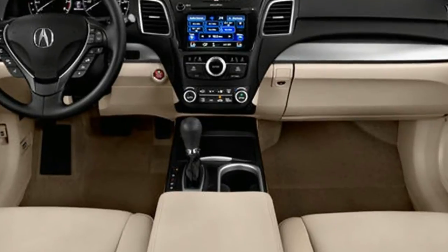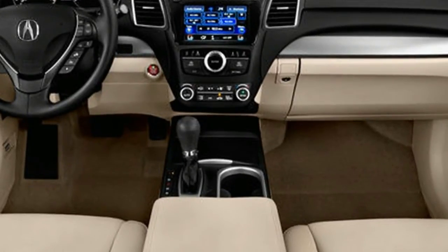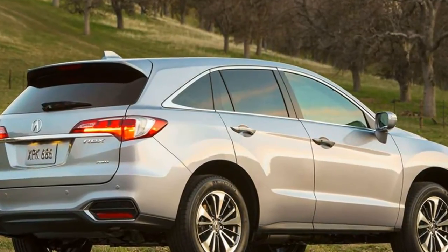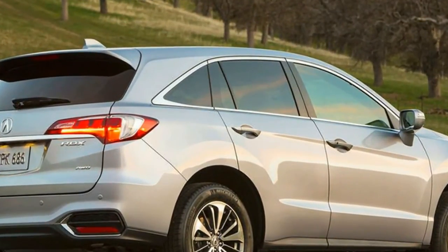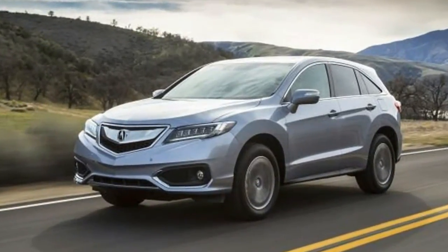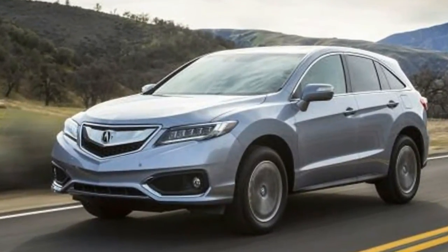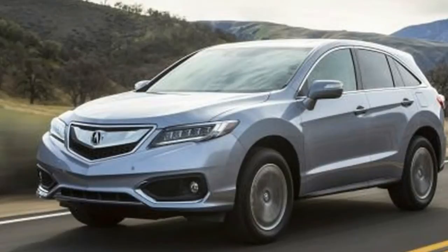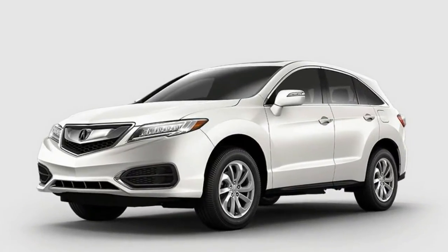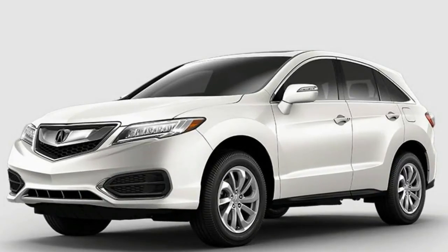The RDX doesn't match them in terms of features, style, or refinement, but its value is noteworthy. Acura bucks the turbocharged four-cylinder trend by fitting a 3.5-litre naturally aspirated V6 to all RDXs, at 276 horsepower and 252 pound-feet of torque. The V6 is no slouch and it returns fuel economy figures that aren't far off of less powerful turbo fours.